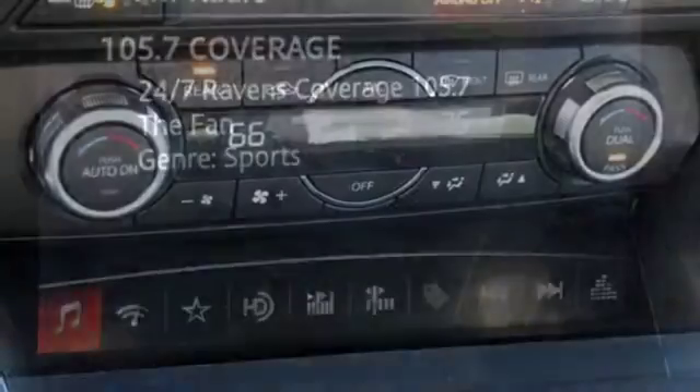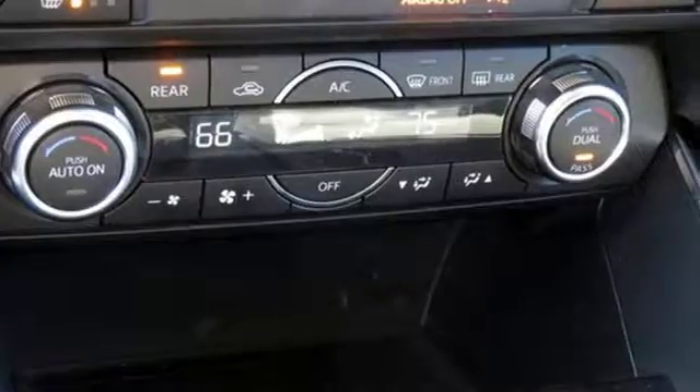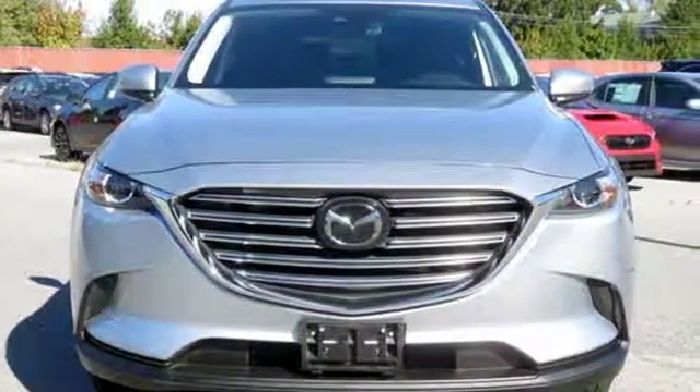Three-zone automatic climate control and Mazda's Connect infotainment system with voice command drive the enjoyment factor even higher. Everything you need in an SUV, and it fulfills your love to drive. Take this CX-9 home today.